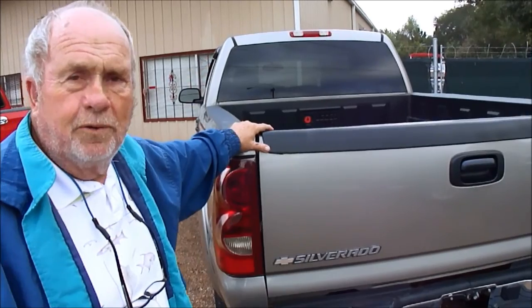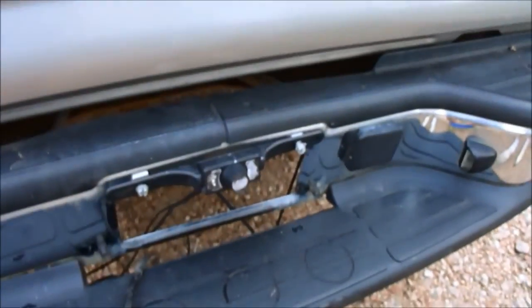My name's Bob Dale. My phone number is 601-218-1223. If you have a question about this truck, give me a call. If you want to tell me what you want to give for it before the sale's over, give me a call and I'll try to sell it.